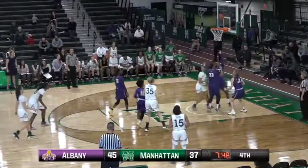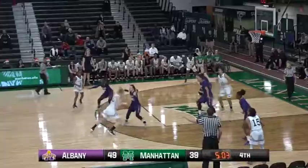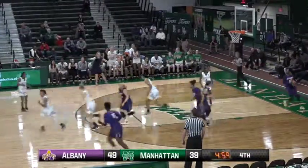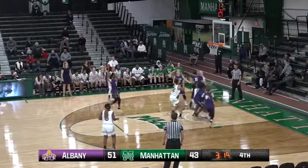Murray inside. Grimmie finds Williams — nice give and go. Excellent cut by Taylor Williams. Grimmie on the outside, jumper good.